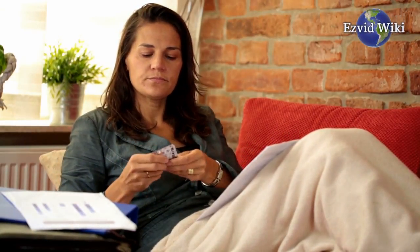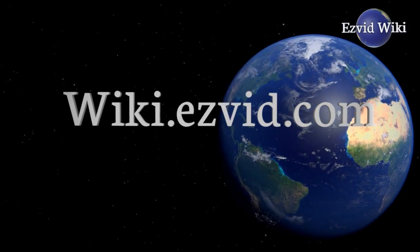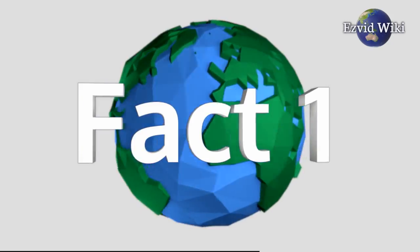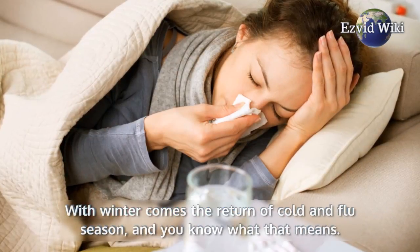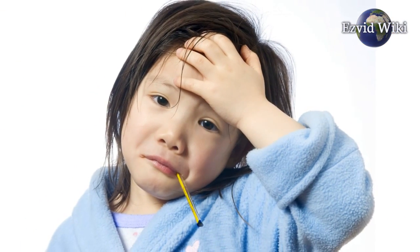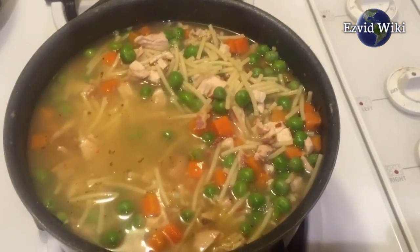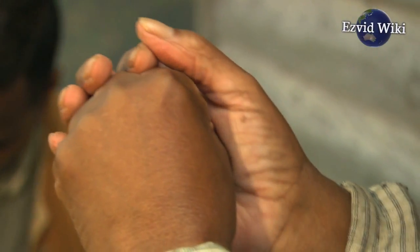These are the 5 facts you need to know about cool mist humidifiers. Fact number 1: with winter comes the return of cold and flu season, and one of your kids will come home sick. Within a week you'll all be sneezing all day long, and mum and dad will be stuck on chicken noodle soup duty. A cool mist humidifier is a great way to add moisture to the air and combat those dry coughs that keep them up at night, so you can send them back to school.